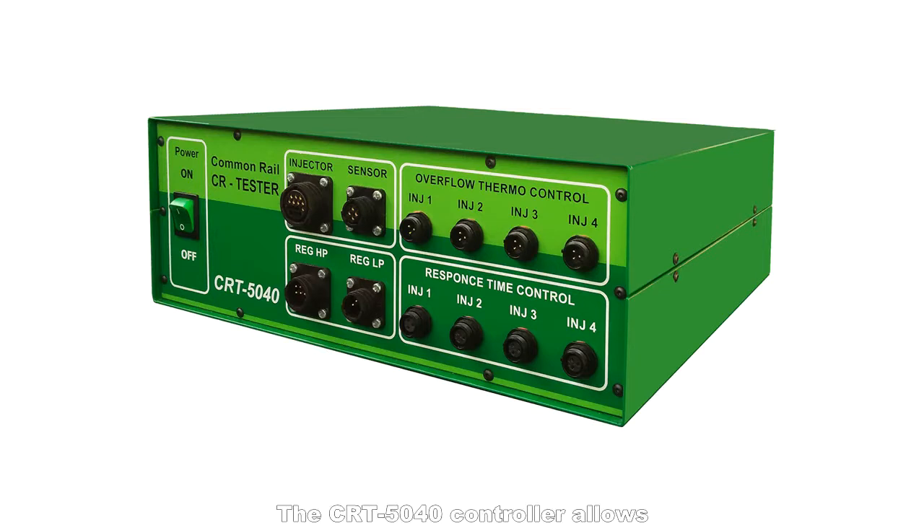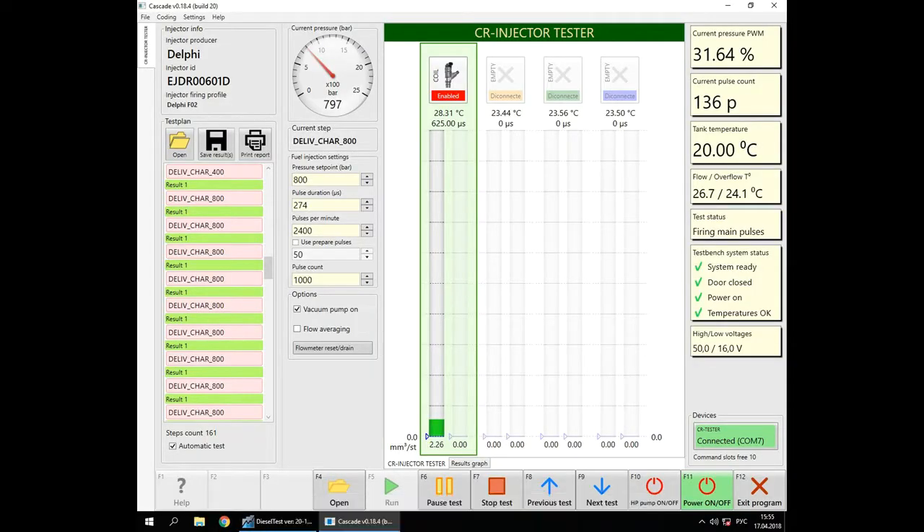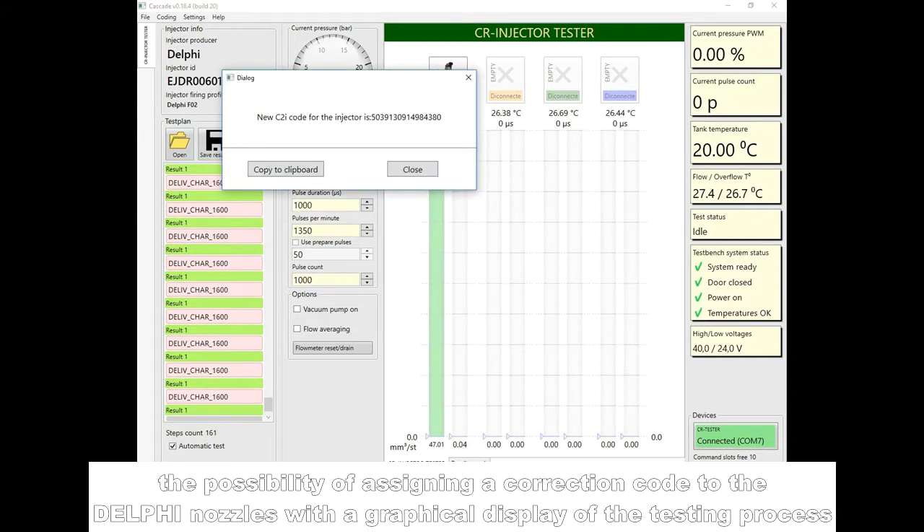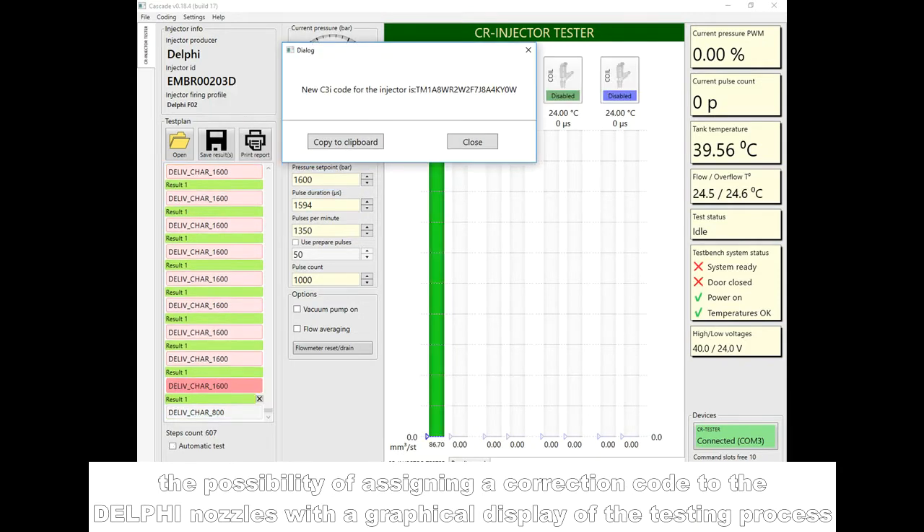The CRT5040 controller allows simultaneous control of one to four nozzles, the possibility of assigning a correction code to the Delphi nozzles with a graphical display of the testing process.